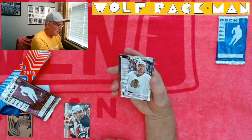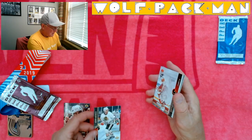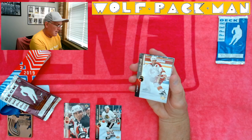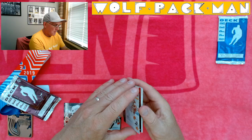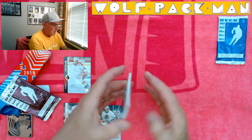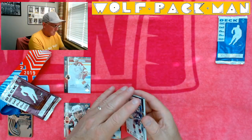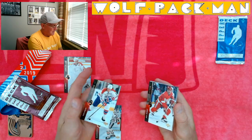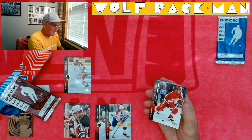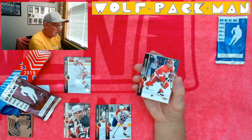Bernie Nichols, front and back. Steve Chason — that's a neat card. Rob Peterson. The pictures on the back are so cool. Mike Sillinger for the Red Wings.